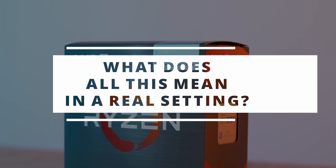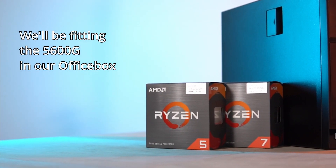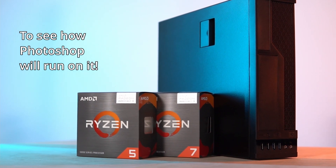But what does all this mean in a real setting? We'll be fitting the 5600G in our office box to see how Photoshop will run on it.